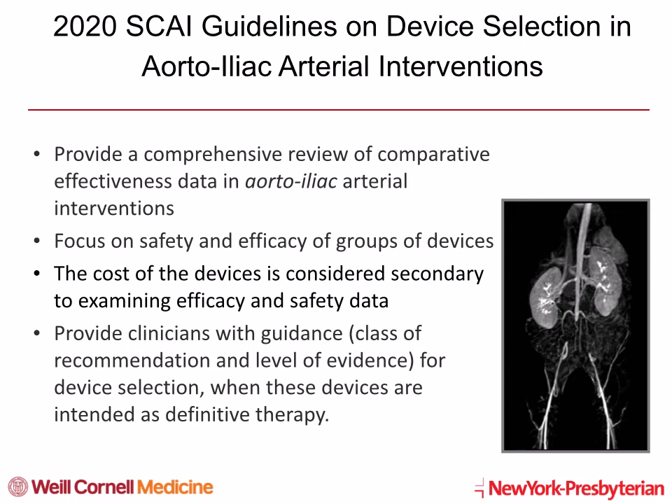To address the lack of guidelines for clinicians, an SCI working group developed guidelines on device selection in aorta-iliac arterial intervention, published in 2020 in the CCI journal. These guidelines address 11 anatomical subsets, such as lesion location — common versus external iliac disease — lesion length, focal versus diffuse disease, amount of calcification, CTO, and ISR lesions. These guidelines provide a comprehensive review of available devices for iliac interventions and their comparative effectiveness data. We focused on safety and efficacy of groups of devices, taking into account device cost secondary to efficacy and safety data. Importantly, these guidelines provide clinicians with specific guidance, class of recommendation, and level of evidence for device selection when intended as definitive therapy rather than for lesion preparation.